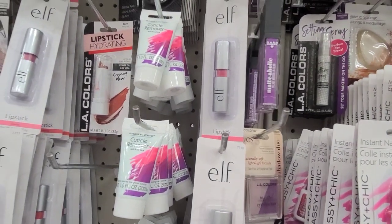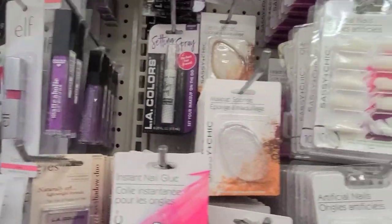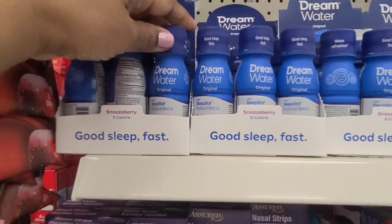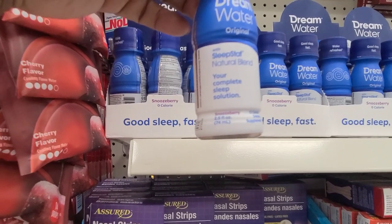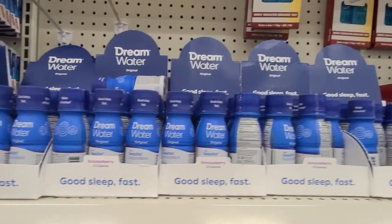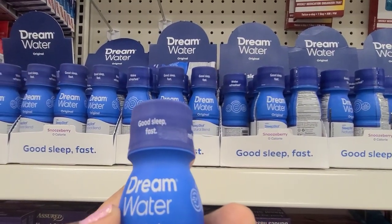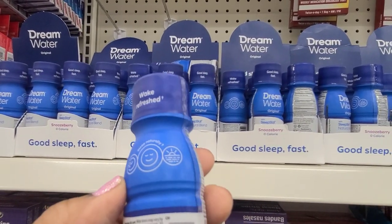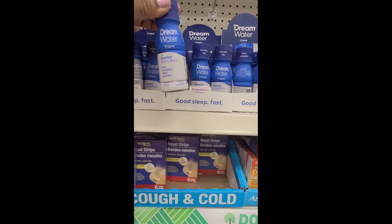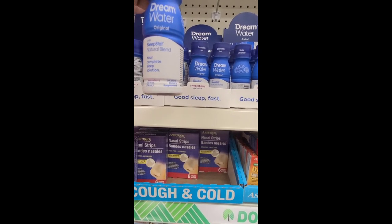These Hard Candy 1186 Scrub Exfoliating Coconut Oil Sugar Scrub for your lip by Hard Candy. I also found the Matterholic Hard Candy, and they got the Milani over here as well. And these are Dream Water Original — your complete sleep solution — Snoozeberry flavor. Zero calorie: good sleep fast, wake refreshed. They got it at Dollar Tree.